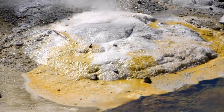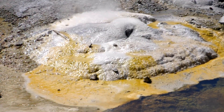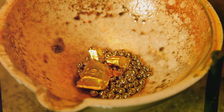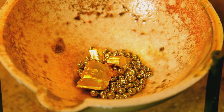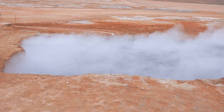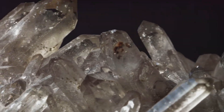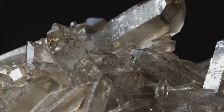The superheated water, now rich in dissolved minerals, continues its ascent. Gold, normally unreactive, is surprisingly soluble in these high-temperature, high-pressure conditions. As the fluid rises, it cools, and the solubility of the minerals diminishes. The gold begins to precipitate out of the fluid, crystallizing into its metallic form. This process often occurs within cracks and fissures, creating what geologists call veins.